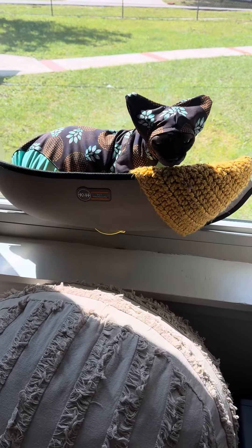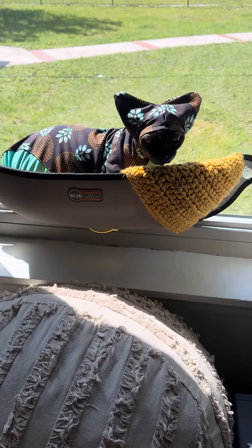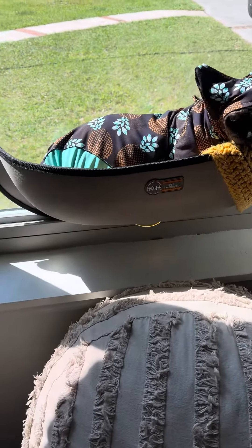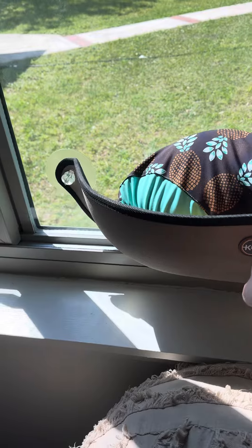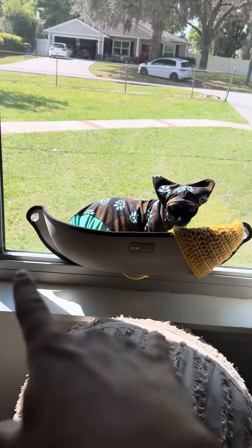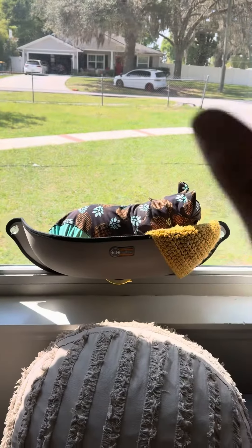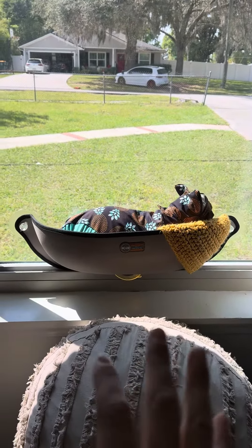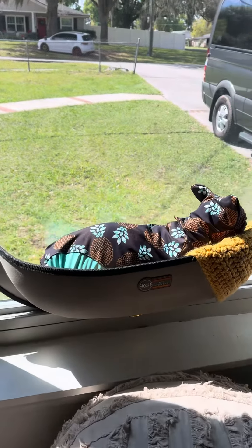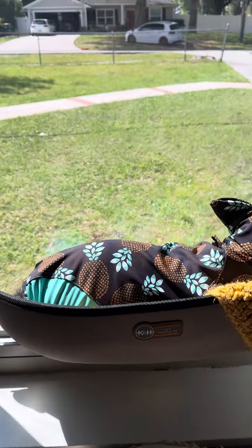Let me show you what I do for sun protection. We just moved here to my mom's a couple weeks ago and I installed his cat bed here on this front window. This will get sun for about five hours on a full sunny day like today, so I cannot just leave him unprotected in the sun for that long, even in a window.